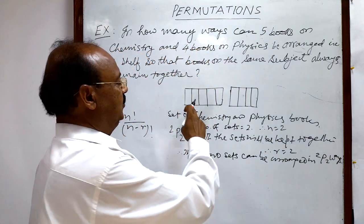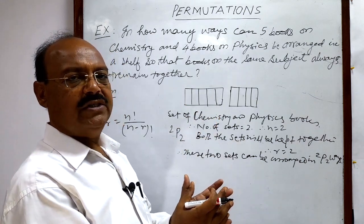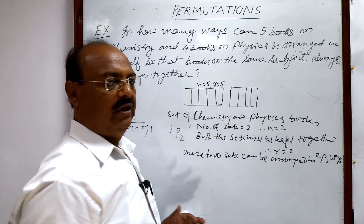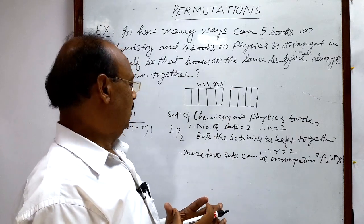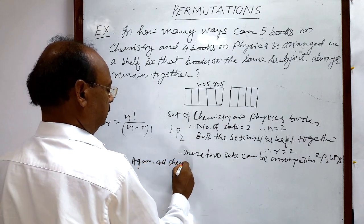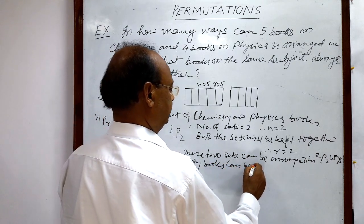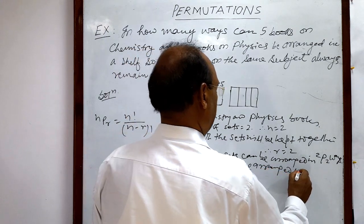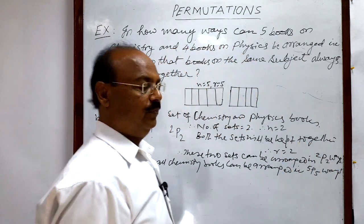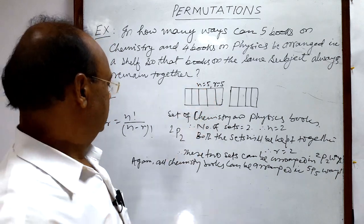Now, another step: these five chemistry books can be arranged among themselves in how many ways? Here n is equal to five and r is equal to five, because all the chemistry books have to be taken together. So all chemistry books can be arranged in 5P5 ways. Total number of books is five and all have to be arranged, so r is five.